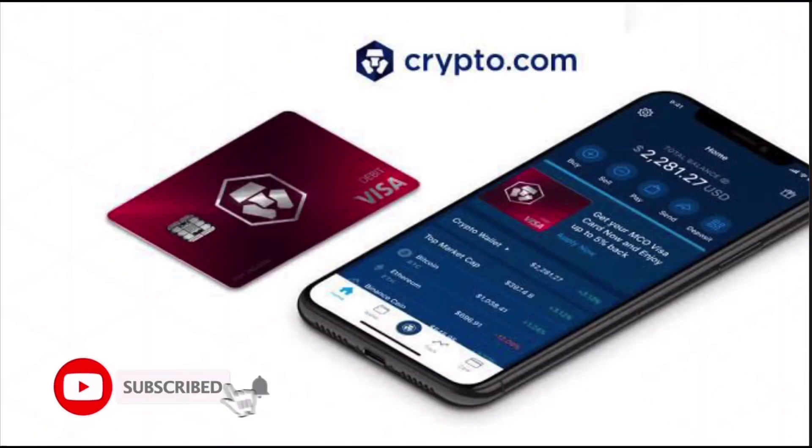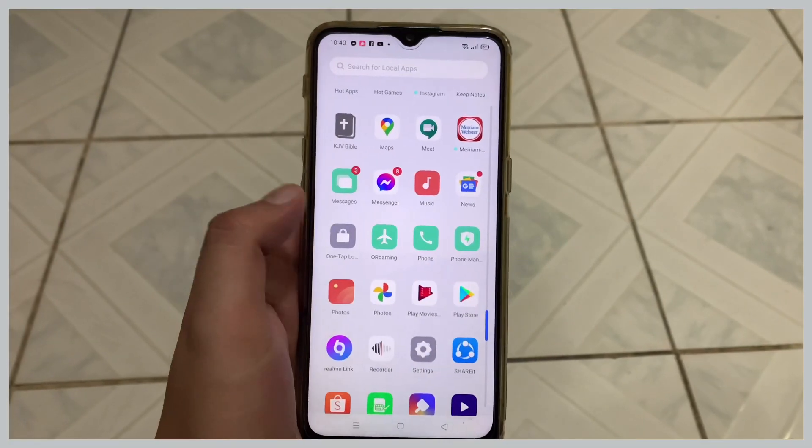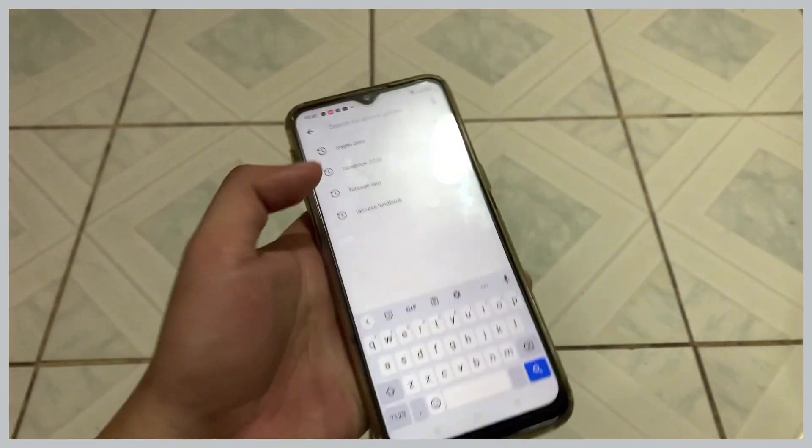Hi, welcome to the channel. In this video I'll show you step by step how to register on crypto.com and avail their Visa card. If you haven't signed up, please check the video description to get a free $50 USD worth of CRO tokens. Alright, let's start — go to your Google Play Store or App Store and look for the crypto.com app.